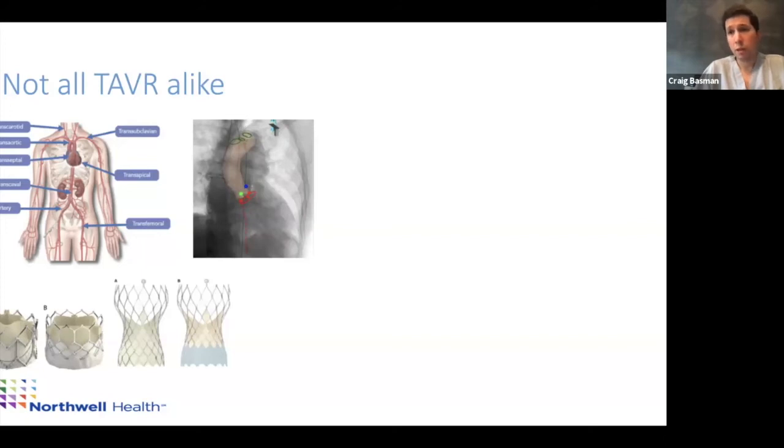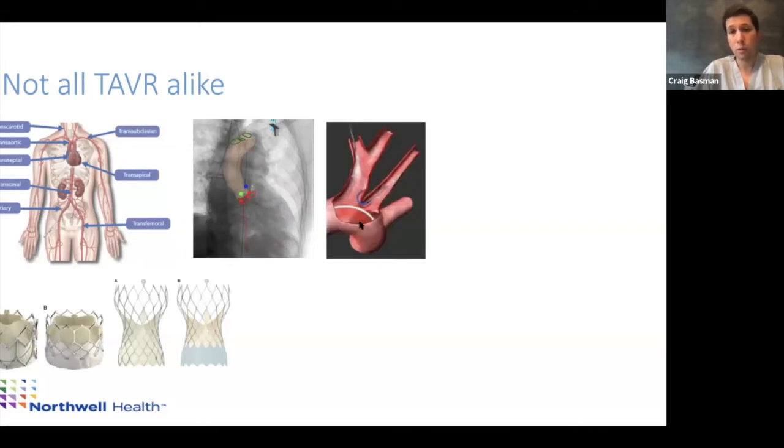A major risk with TAVR is stroke — about 1%, which is lower than surgery, but any stroke in an elderly patient is potentially devastating. We now have FDA-approved cerebral embolic protection devices. Using the radial artery, we can advance a device that deploys small filters in the vessels supplying the brain, capturing debris that might embolize during the procedure and further reducing stroke risk.